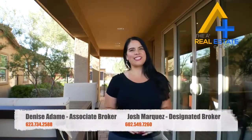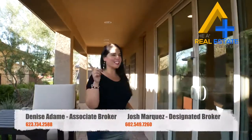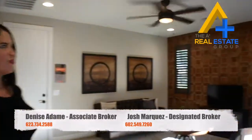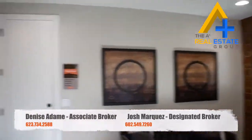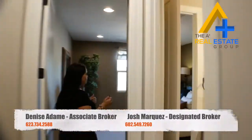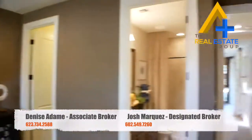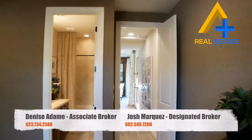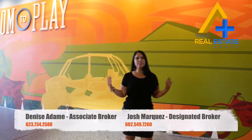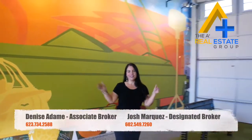If you guys thought that was amazing, come check out this guest house slash RV garage — it's going to knock your socks off. Last but not least, check out this huge RV garage. Plenty of space here for your boats, your RVs, your quads — whatever your toys are, they fit right here.